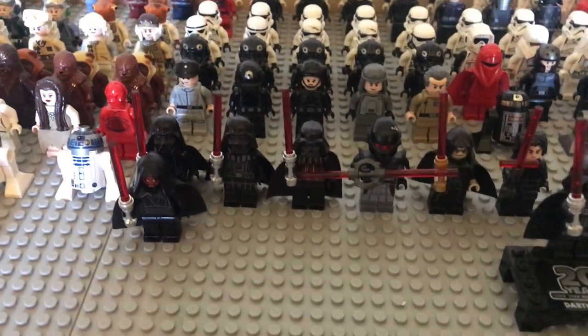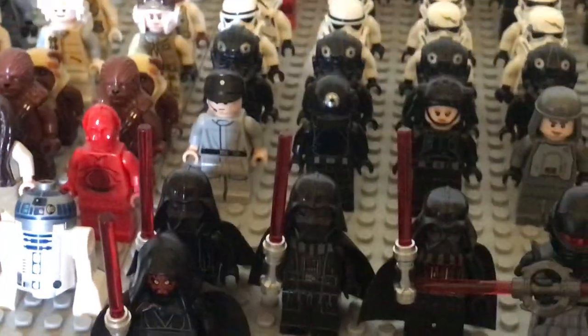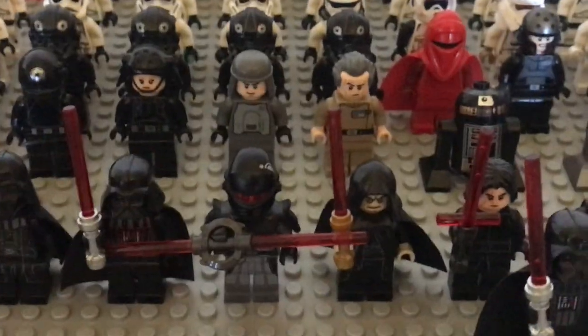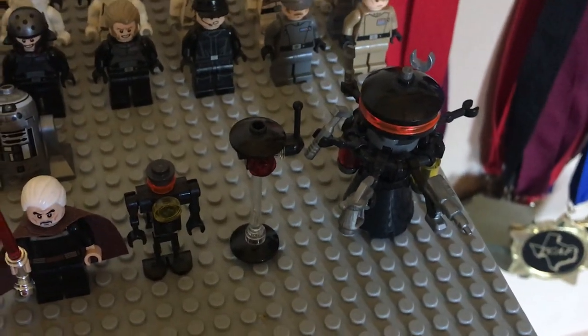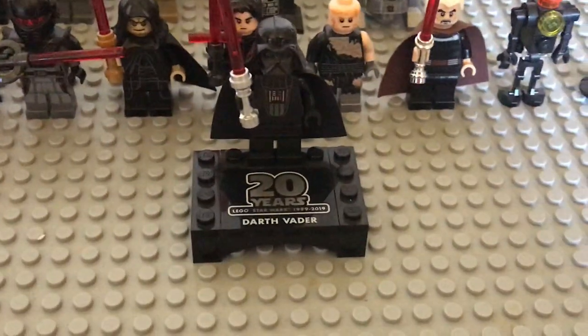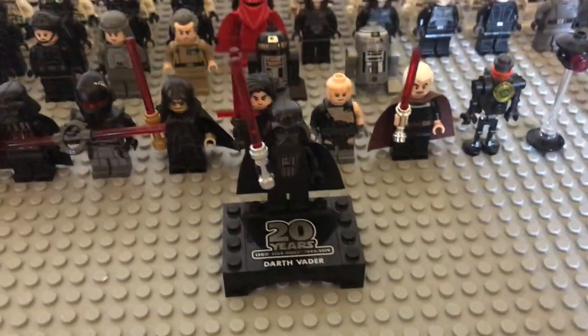And we have the Sith. We have Darth Vader — a few versions of him, two new ones and an older one. The Grand Inquisitor, the Emperor, Kylo Ren, damaged Anakin, Count Dooku, and a few Darth Vader transformation droids I just put in here. We have Darth Maul, and at the front the 20th Anniversary original Darth Vader. And that's pretty much it.